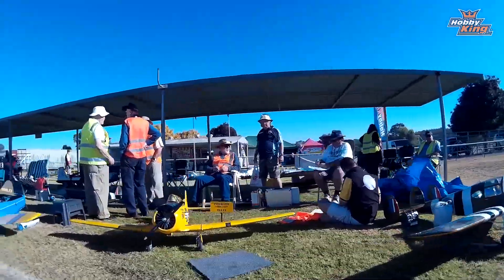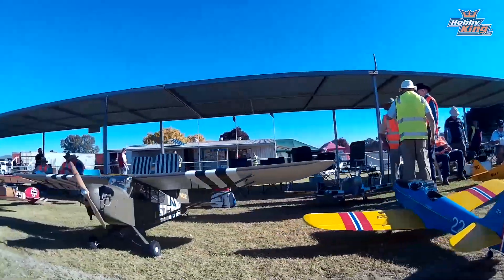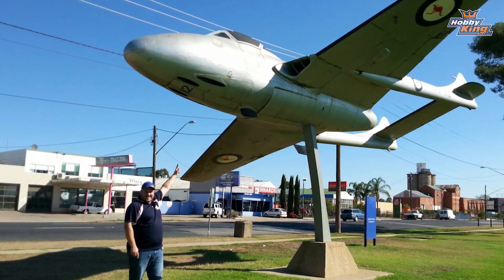In terms of where we've been, in just a minute you are going to see a little bit of footage from a recent Warbird event in Australia. Our category managers John and Ian were there and they enjoyed the show. We had a few models there ourselves and there's some footage to follow in just a second from that.